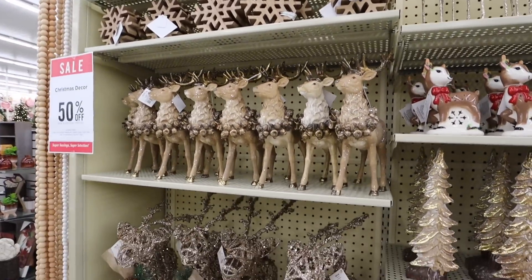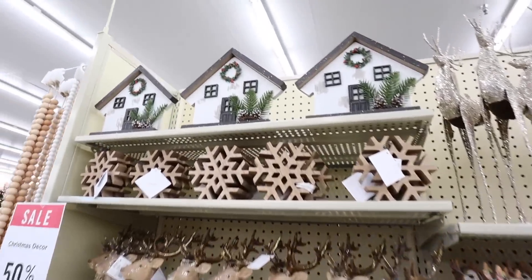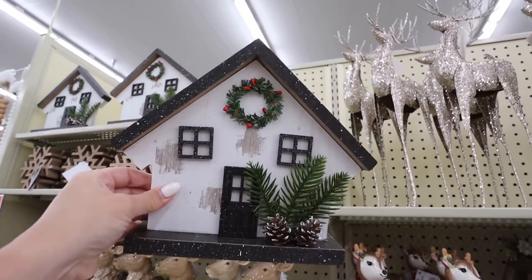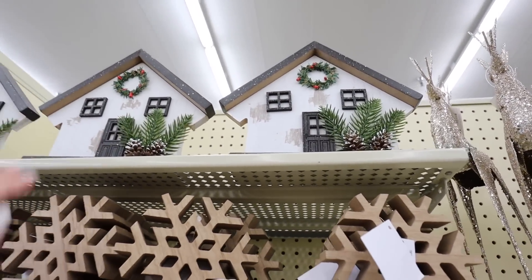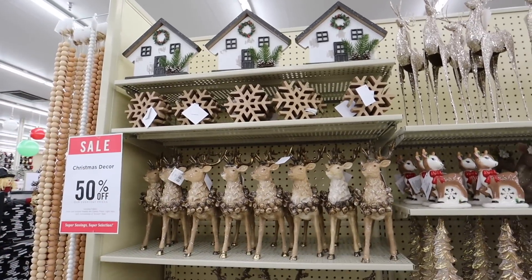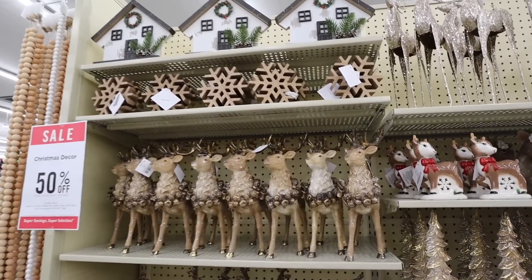Look at all of these new neutral decor options — super pretty. They do have things kind of color coordinated. I love this starting right up here. It's just like a little Christmassy house sign. This is perfect — it just stands on its own, perfect for any shelf or entryway table. That is only $7.99 before the discount. Just so you know, all of the Christmas decor is 50% off.